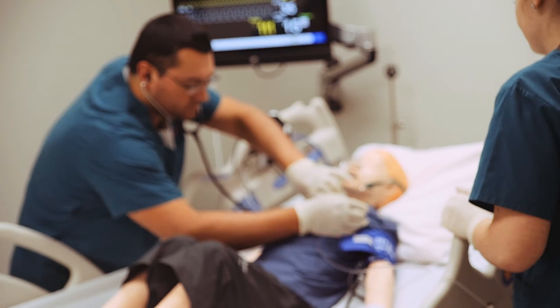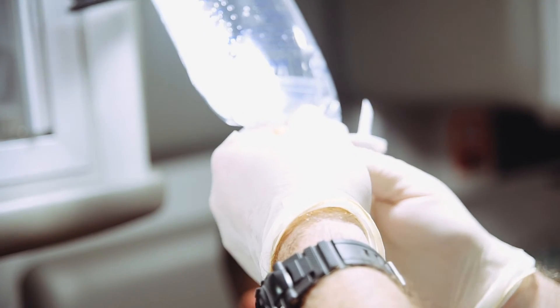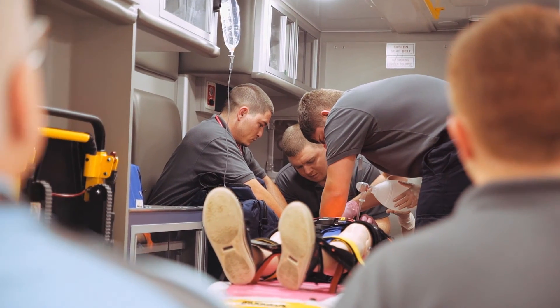It gives you every opportunity to succeed. I think they really prepare you for when you're done with school, to know what you're doing and to save people's lives. For nursing in general, this is where you want to be.